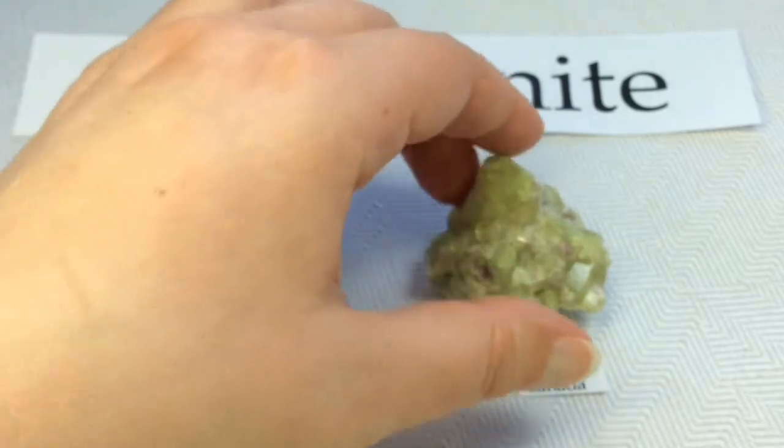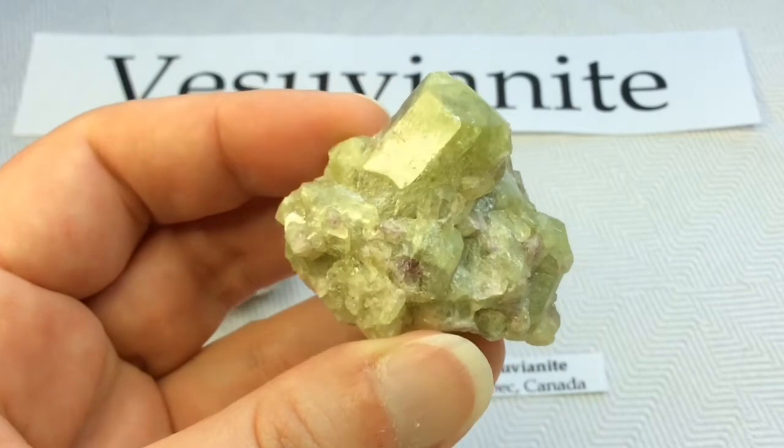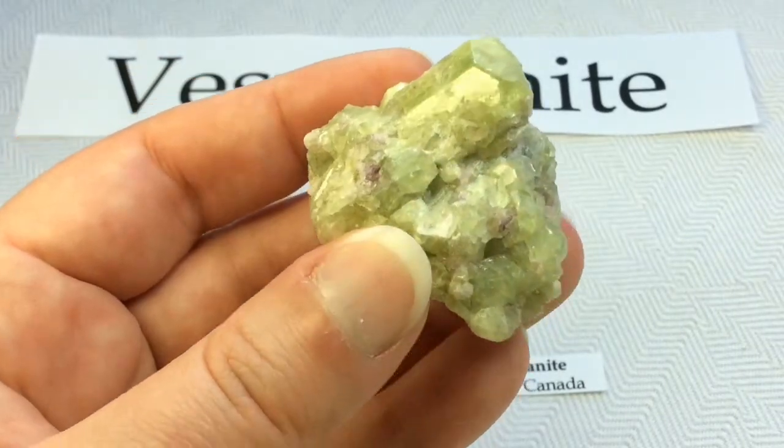My later specimen is even more impressive. It's absolutely stunning — I just love it.